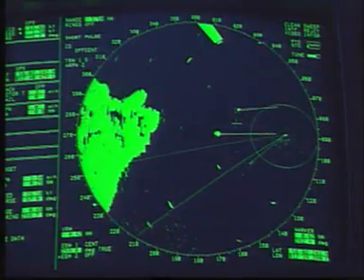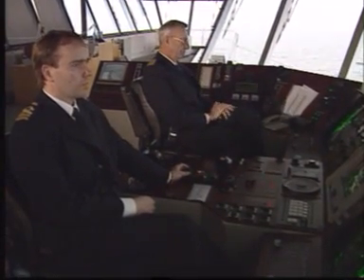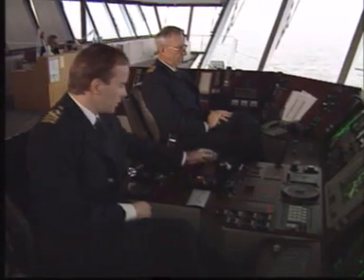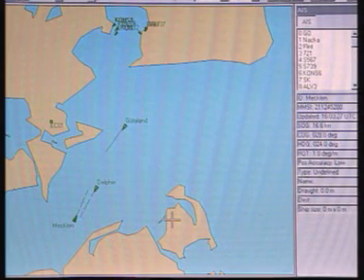A way to avoid situations like this is to present information about other ships — such as position, heading, speed and name — on a display. The technology already exists and it's called AIS, Automatic Identification System. In its latest enhanced version, it allows identification and tracking from other ships and also from shore stations.